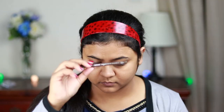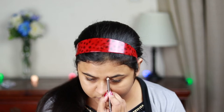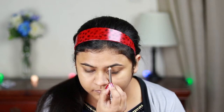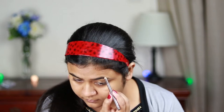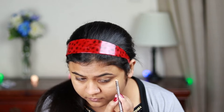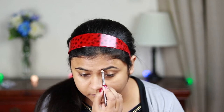For my brows I'll be using my Essence eyebrow pencil in the shade Chocolate Brown. First I'm just drawing the borders, then filling it up using smaller strokes. I've already shared my eyebrow routine — please go check that out, I've shared so many tips and tricks that will be really helpful for you.